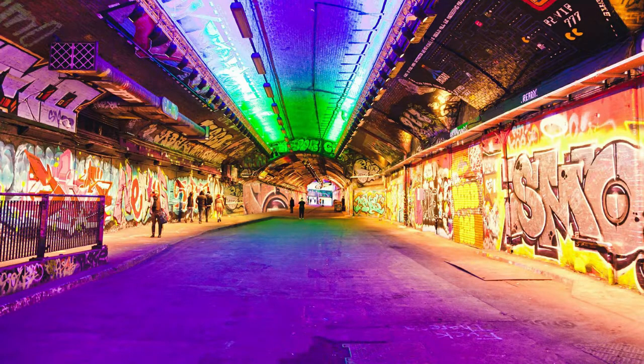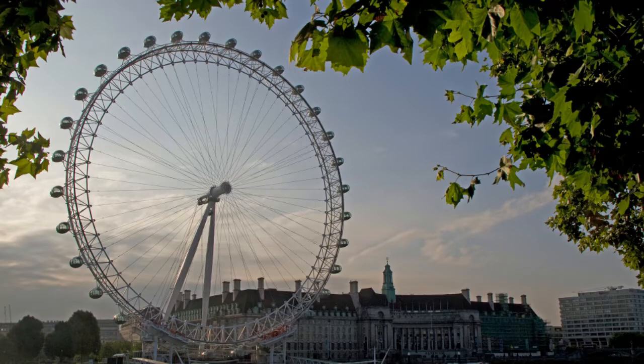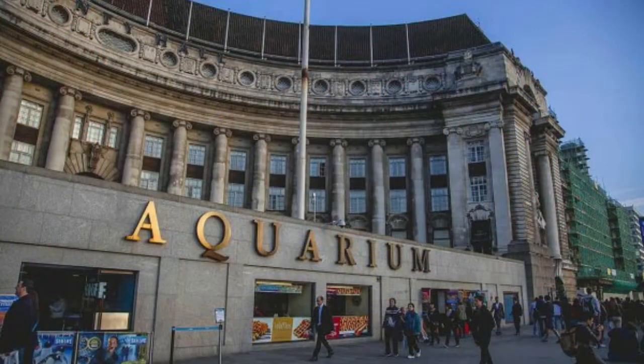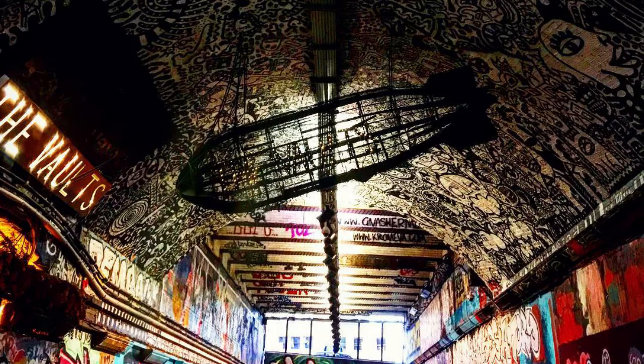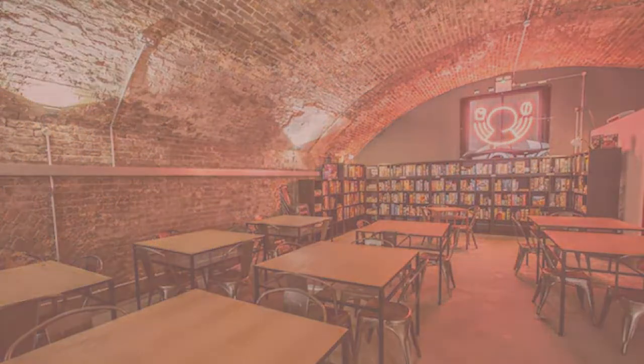If you want to grab a coffee, take a walk, and soak up the culture before heading to the big tourist spots of the London Eye, London Dungeons, and the London Aquarium, then you must visit Leake Street tunnel and Waterloo Vaults by Waterloo station, which is also host to the Draughts board game cafe offering delicious food and cocktails over a huge collection of board games to play.